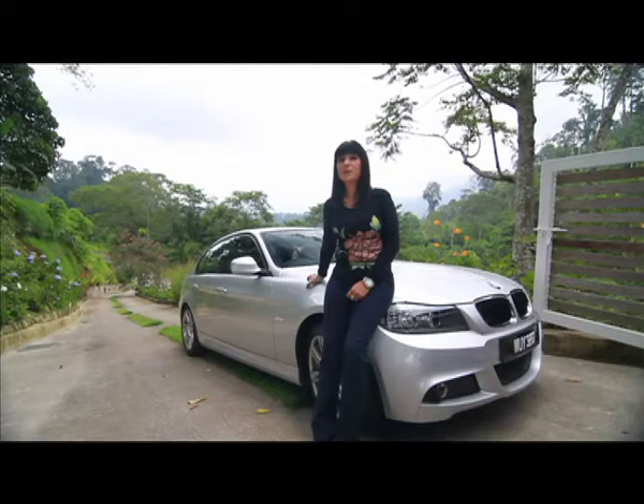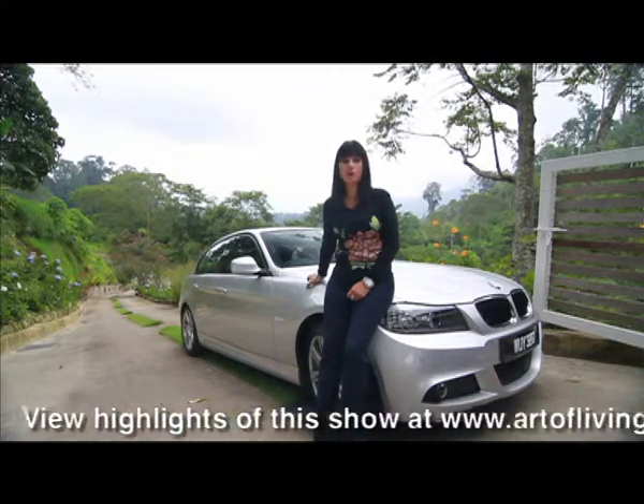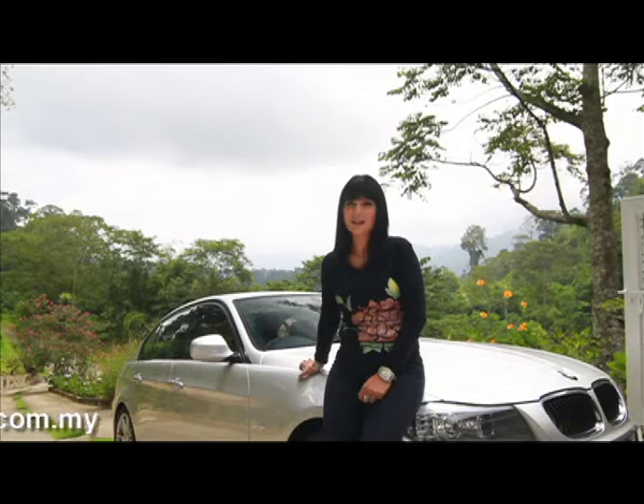We've had a pretty diverse program in this episode. I hope you have enjoyed the show as much as I have going through all the different developments. That's it for the Art of Living Show — don't forget you can always watch the show again on www.artoflivingshow.com or you can go on to iproperty.com.my. Join us again next week on our quest for the perfect lifestyle.